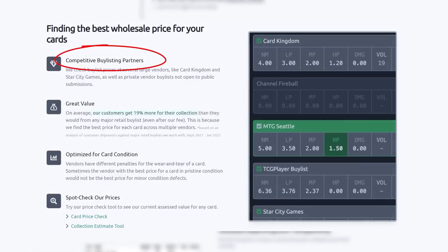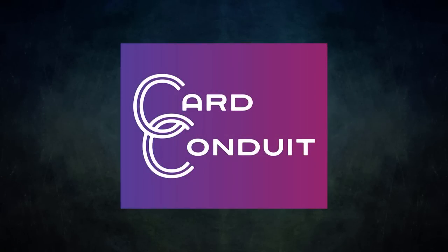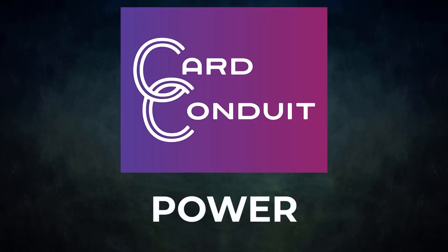Their fee is only 2% with no fee per card. They work with competitive buylist partners, including ones not open to the public. Users get an average of 19% more for their collection than from any major retail buylist, even with Card Conduit's fees. Card Conduit also optimizes buylisting for card condition, finding the best buylist price against the specific condition of each card. Give Card Conduit a try today — sign up with my link in the description or use the promo code POWER for 10% off their fees.